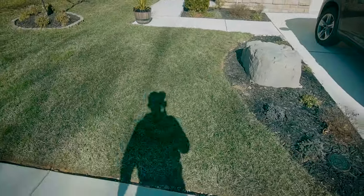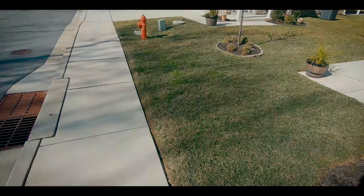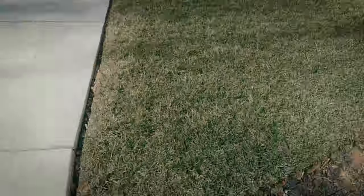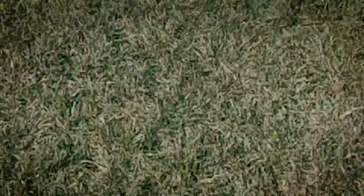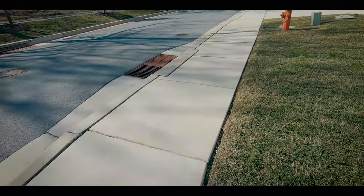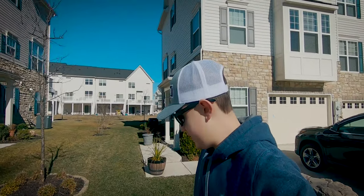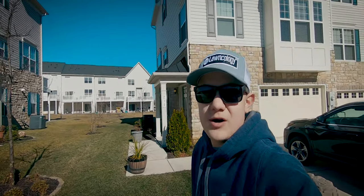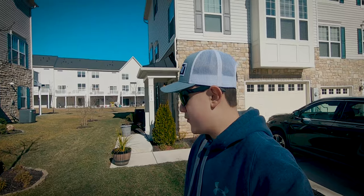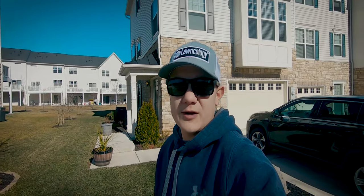You know, it could always be better, but for it being February and all treatments have stopped, it doesn't look too bad. Other than my quick little Poa Trivialis spots we've got going on in the front — which we're going to be doing a video on in just a few weeks, digging these spots out — other than that, the front yard does look pretty good. I'm really impressed for February.